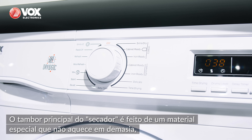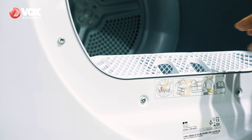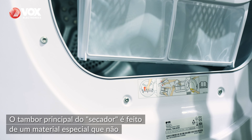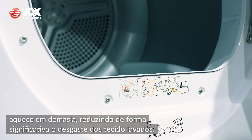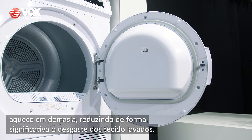Setting functions and providing insight into the machine's operating status at all times. The main drum of the dryer is made of special material, which does not heat up too much, and thus significantly reduces damaging clothes's fabric.